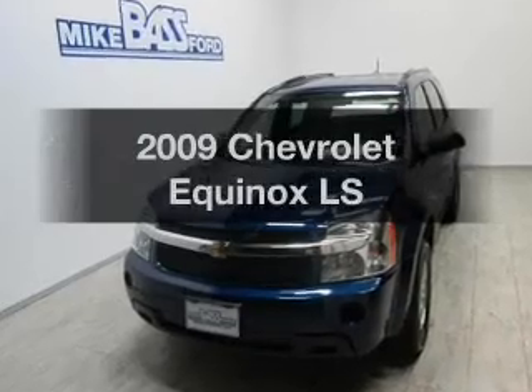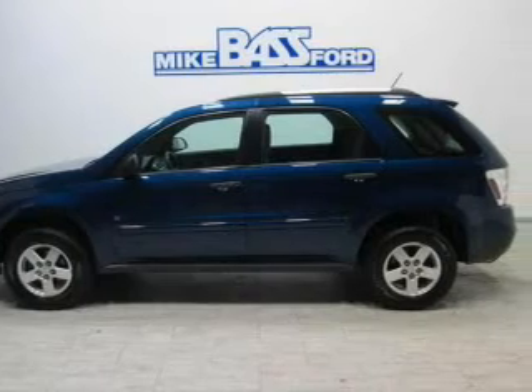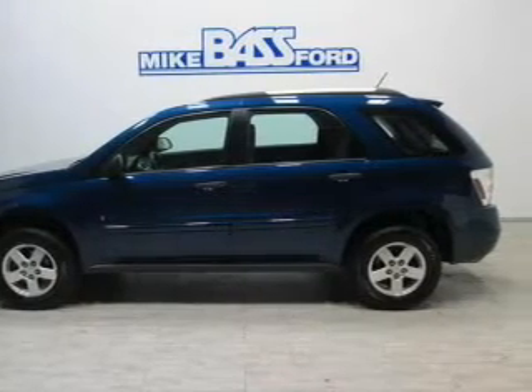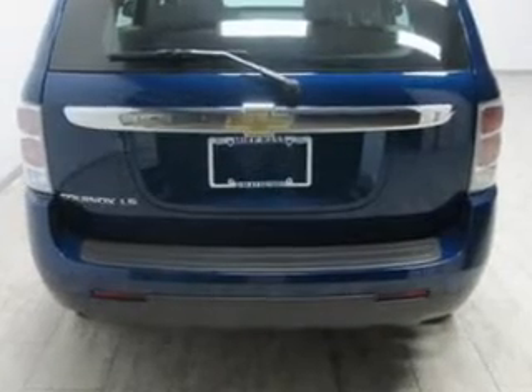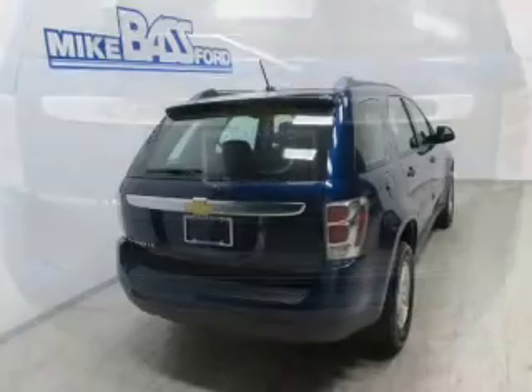Presenting the 2009 Chevrolet Equinox. If you're looking for a first-rate auto, this one could be yours today. The powertrain includes front-wheel drive with a reliable six-cylinder engine connected to a smooth-shifting five-speed automatic transmission.